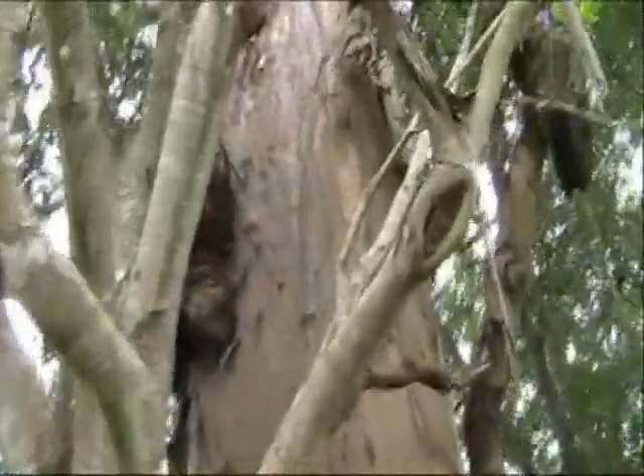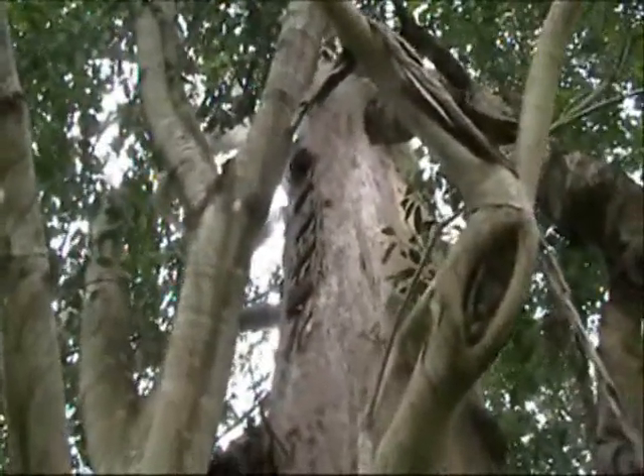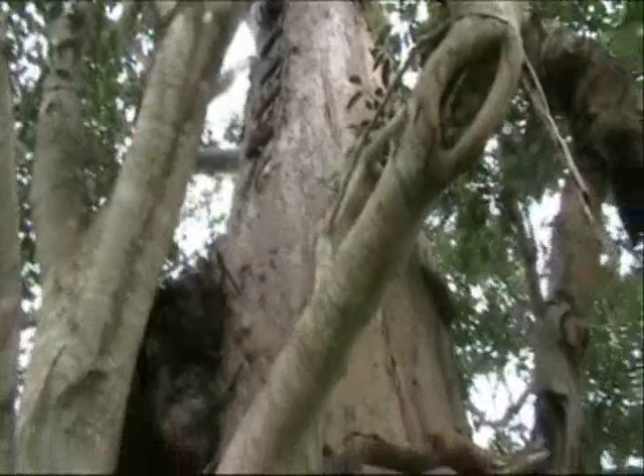You can actually see that in the past there was some sort of cubby house up there — someone's got some old timber, it's all rotted away now. But you can see where local kids were enjoying the structure of the tree for a number of years.